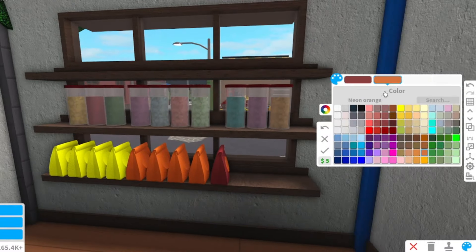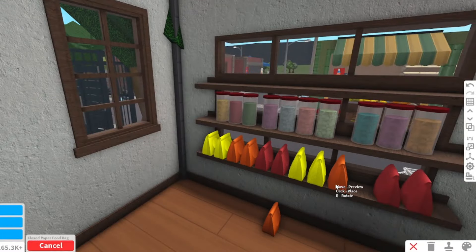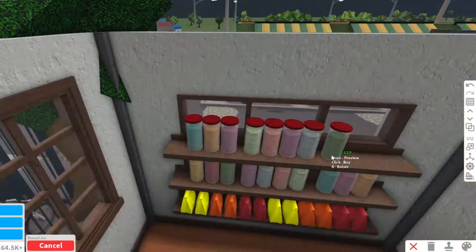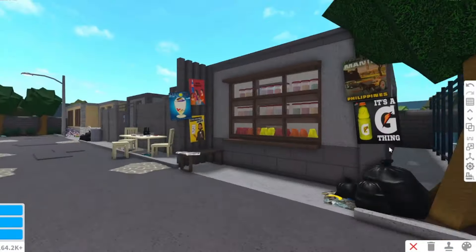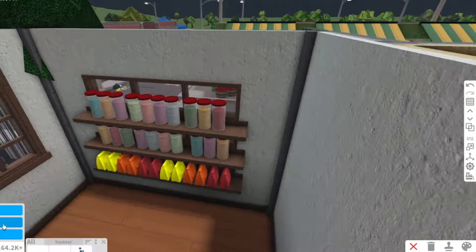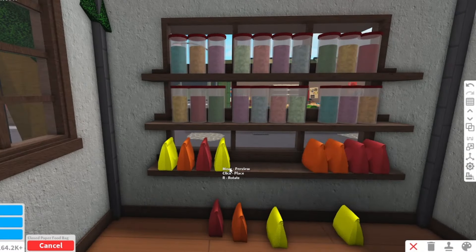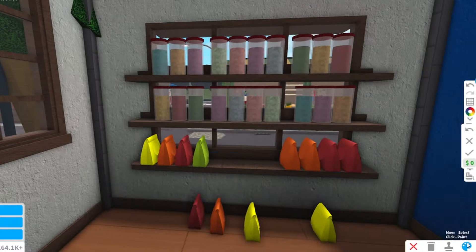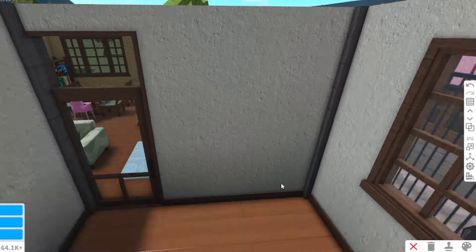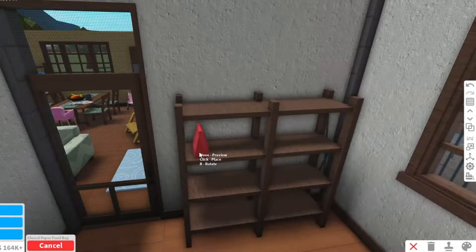I forgot to make space in the bottom part in the middle where the customer would give payment — this is usually the part of the shop that has grills for safety and protection. So I moved the other chips to make a space in the middle. Now we'll add a wide shelf at the back for other items the sari-sari store sells. As much as I want to add hanging sachets of shampoo, conditioner, or condiments, I don't have time to make a decal for that, so I'll just add items on the shelf.